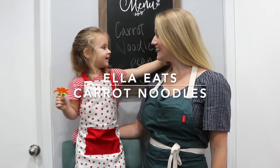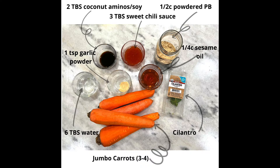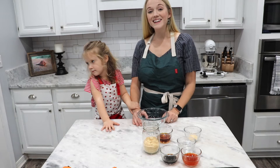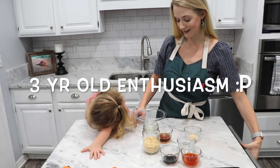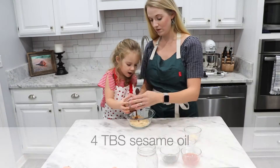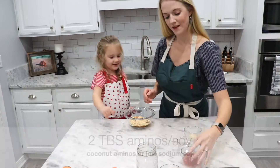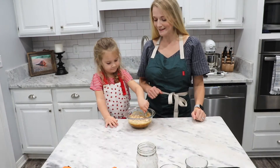Today we are making carrot noodles with peanut sauce, so now we'll be making our peanut sauce. Give it a good mix.